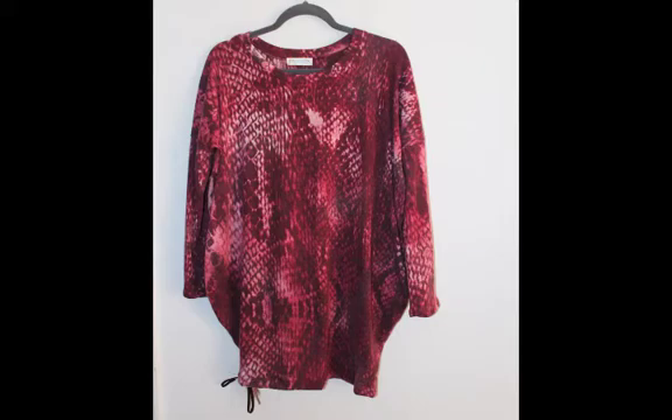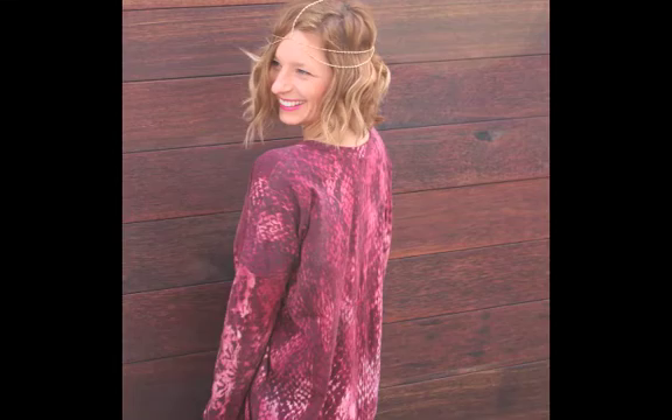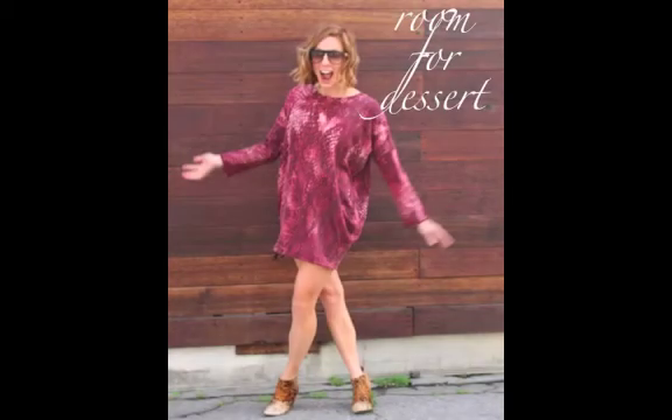Now this may not have hanger appeal, so to speak, which is why we actually styled it in a mini photo shoot to show you the diversity of this piece. I like to call this my 'room for dessert' dress because it has a super comfy fit with draping on the sides.